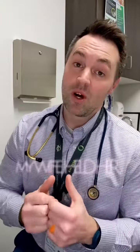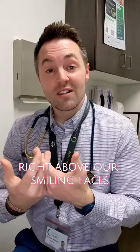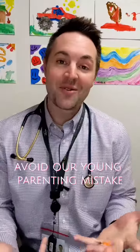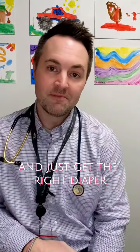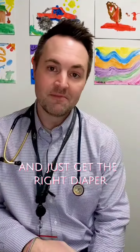So true story — one time my wife and I were laying on the floor on our backs side by side. We were holding and adoring our first little girl. My wife held her up into the air right above our smiling faces, and my daughter pooped right through the leg seam. Direct hit, all over our faces. Avoid our young parenting mistake and just get the right diaper.